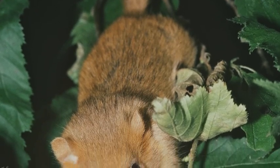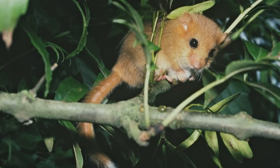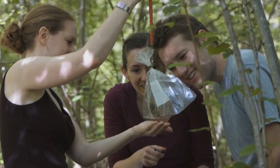Hazel dormice are one of the key species that we work with. They used to be found across the whole of England and Wales and in the last century they've suffered a severe decline. The National Dormouse Monitoring Programme is one of our key projects. It involves 250 sites across England and Wales. Volunteers count the number of dormice they find, they're weighing them, they're sexing them. The data that we get can enable us to find out if the conservation measures that we're putting into practice are actually working.